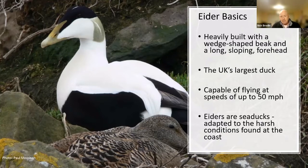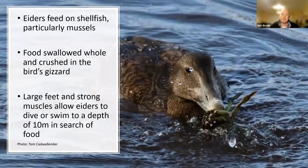The Eider is the UK's largest duck. Despite its size and weight, it's also apparently the UK's fastest duck, recorded flying at speeds of up to 50 miles an hour. Importantly, in terms of marine protected areas, Eiders are also true sea ducks — found only at the coast and adapted to the harsh conditions there. They feed on shellfish, usually mussels, but will eat things like crabs, which they swallow whole and crush in their gullets. They're very well adapted with strong leg muscles for swimming and finding food from the seabed.